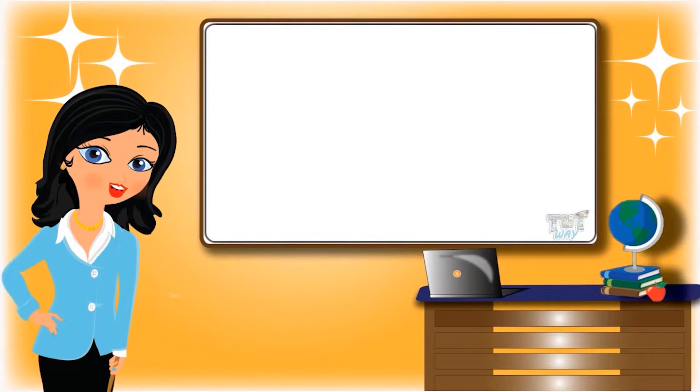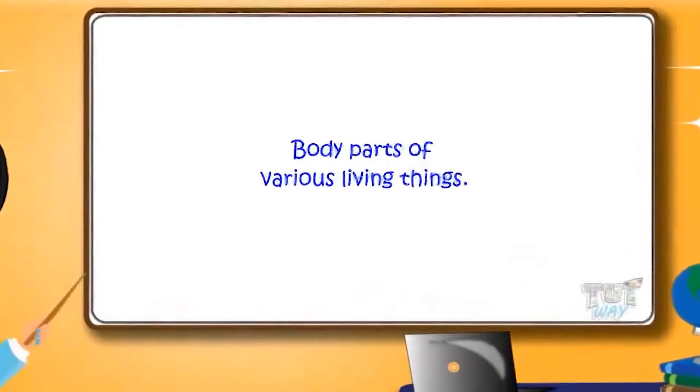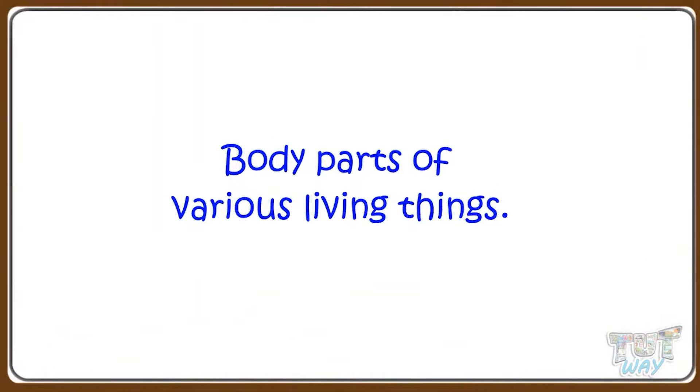Hi kids! Today we will learn about the body parts of various living things. So let's start.